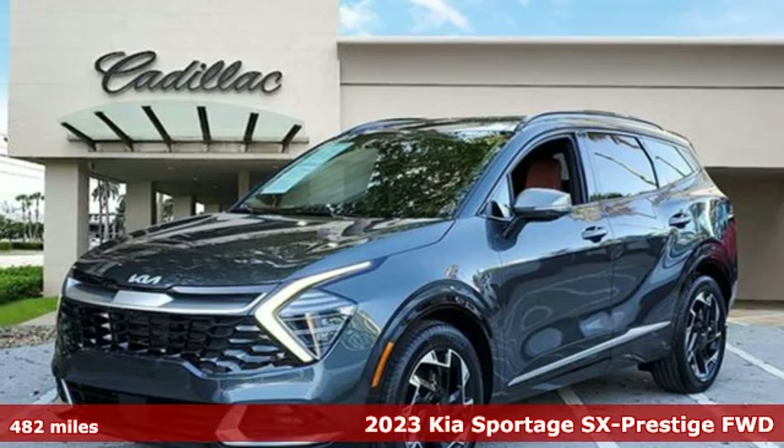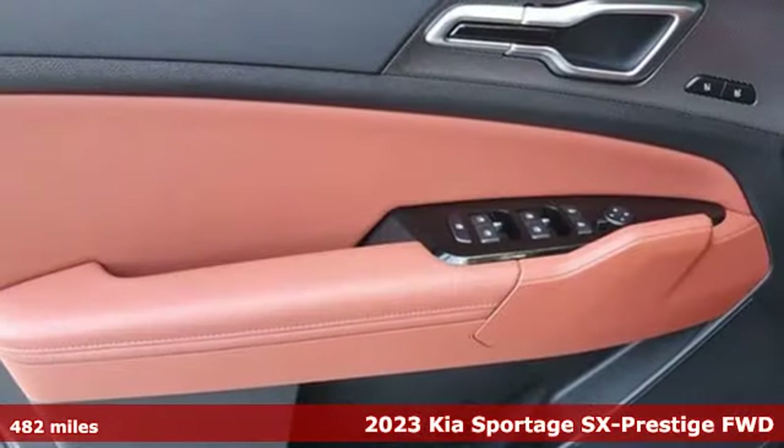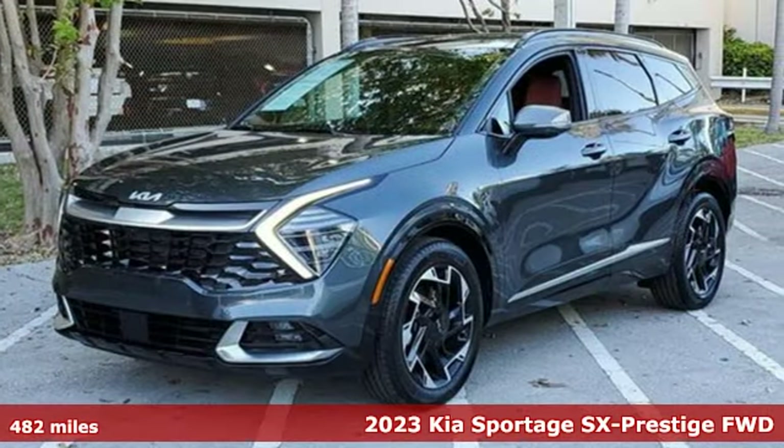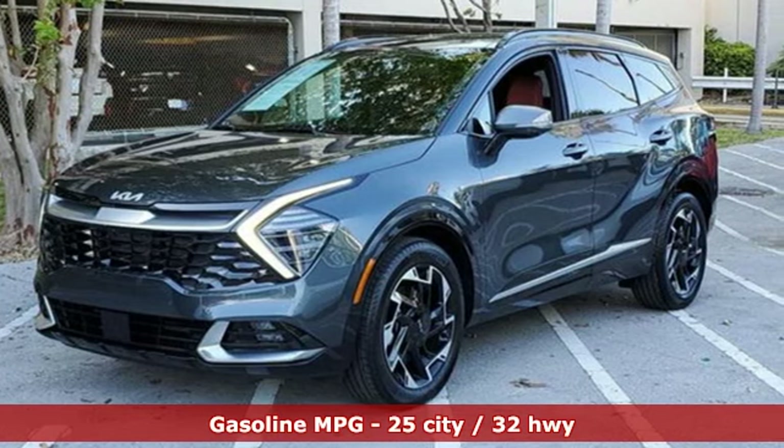Here's a 2023 Kia Sportage. Its athleticism makes it fun to drive. The design gives it a sophisticated presence. Add in the comfort and this versatile crossover is the one to drive.